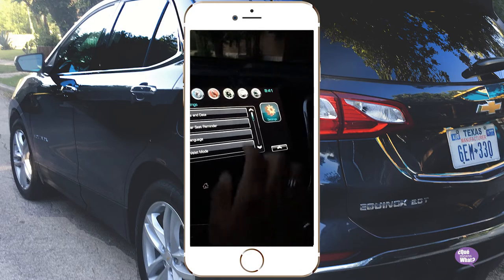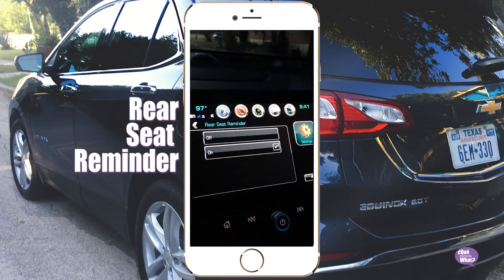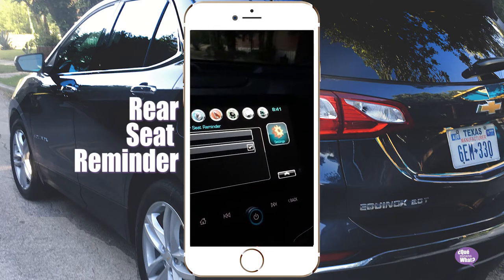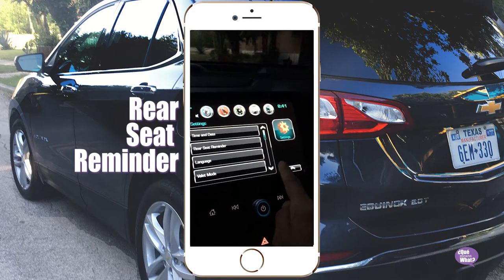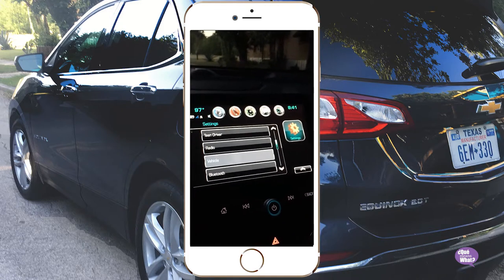Have you seen some of these new features on the Chevy? You can set a rear seat reminder if you have little ones with you. You can check to make sure they're not in the back car when you get out. So when these hot summer days, you might want to use that.